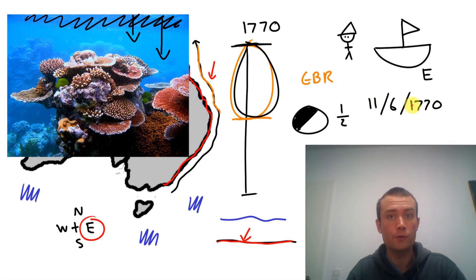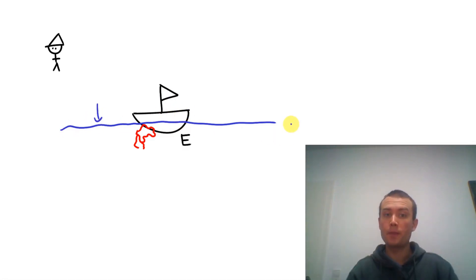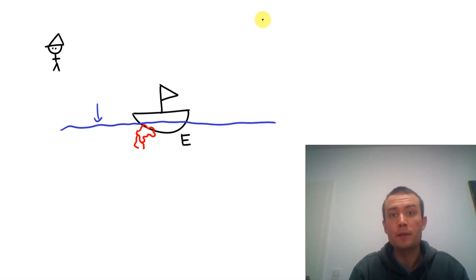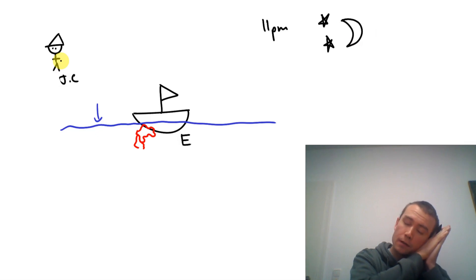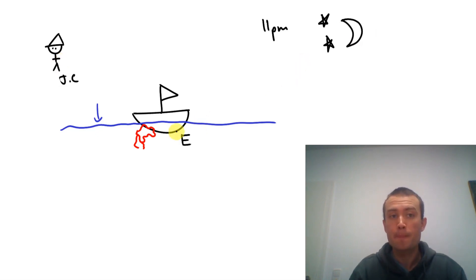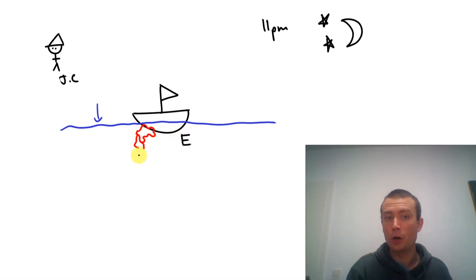On the 11th of June, 1770 — here is the Endeavour, floating in the water. This happened at 11pm, at night. Captain Cook was sleeping. And he was woken up by the sound of the ship hitting the coral.